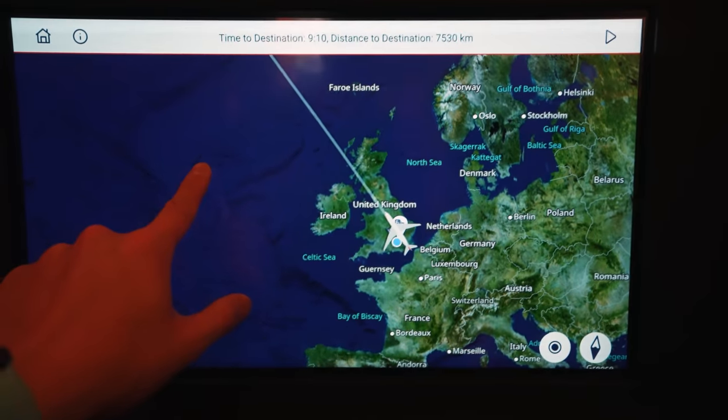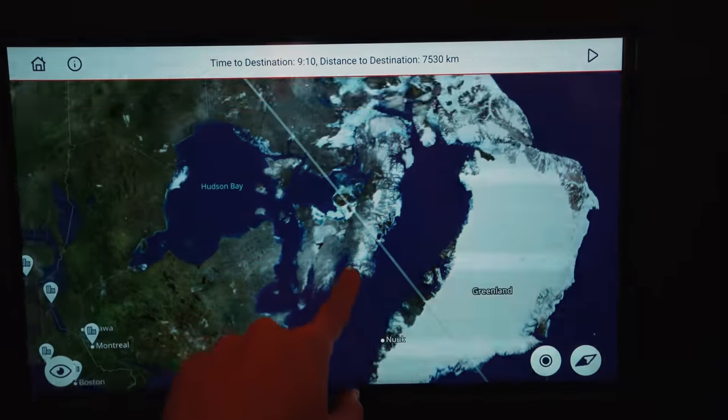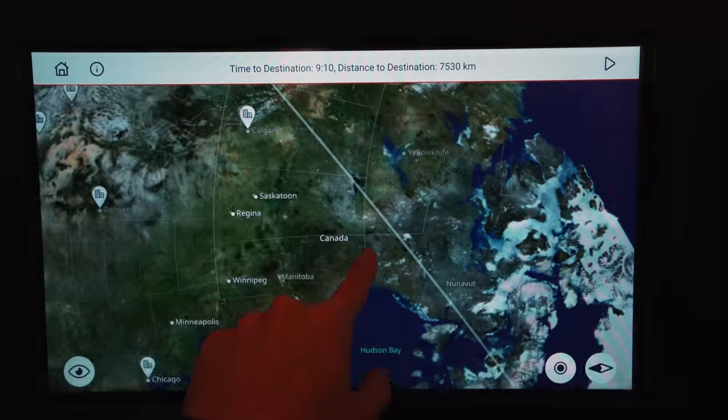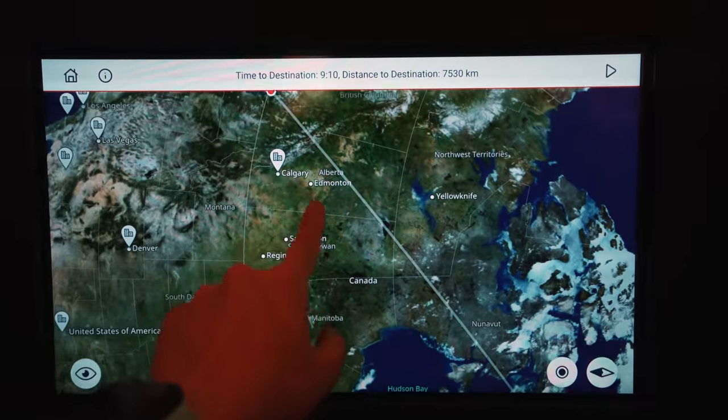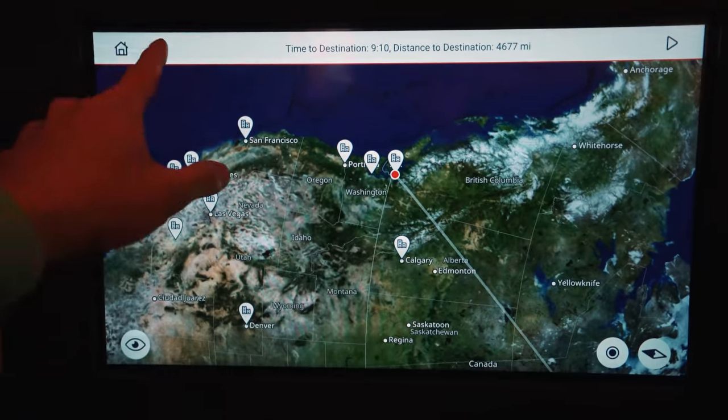For today's flight, we'll be flying northwest, past Iceland and Greenland, then down through the frozen landscapes of Canada, through the provinces of Saskatchewan and Alberta, before touching down in Vancouver, for a total flight time of just over 9 hours.